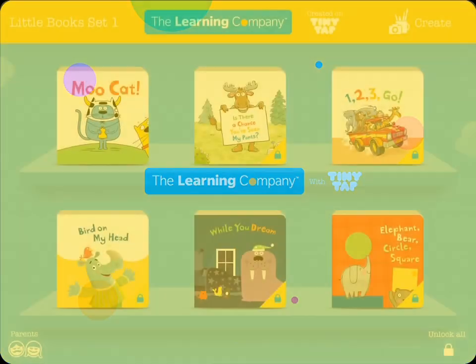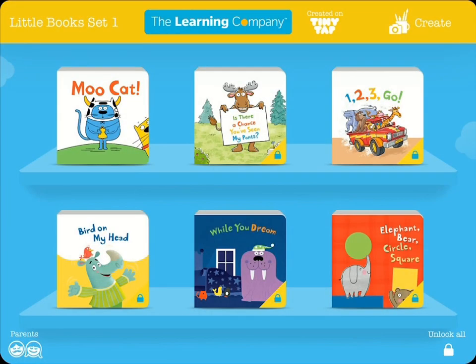Welcome to The Learning Company's Little Book Set Interactive Series. Here you can play interactive games based on your favorite Little Book Set stories. Let's tap on a book to begin playing.